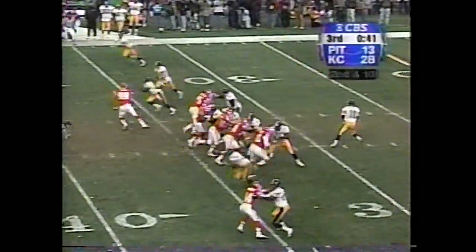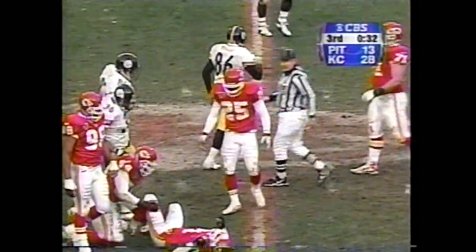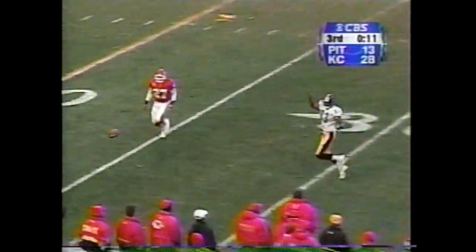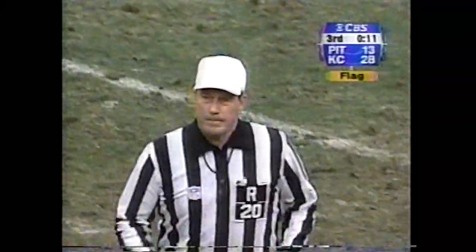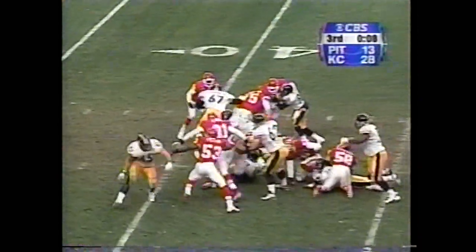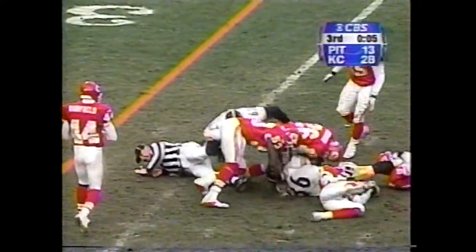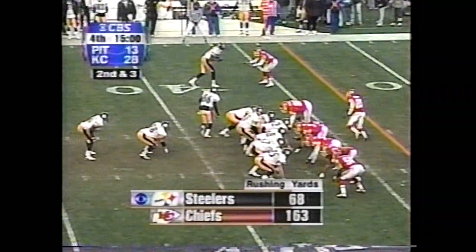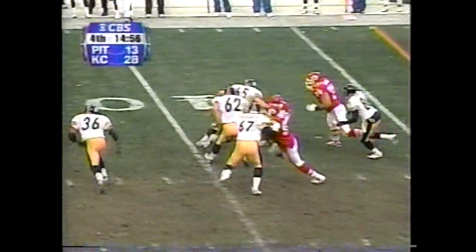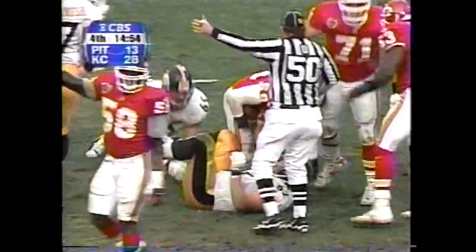Derrick Alexander caught the long touchdown pass. Second down and 10, Tomczak faces a blitz, has Hines Ward open at the 50-yard line — that's a first down Pittsburgh. Ward tackled by Reggie Tung. First and 10, Tomczak lobs it out and a flag is going to be called — holding or interference on Warfield. Tomczak with a play fake, and it's picked off — intercepted again, second time for Donnie Edwards.